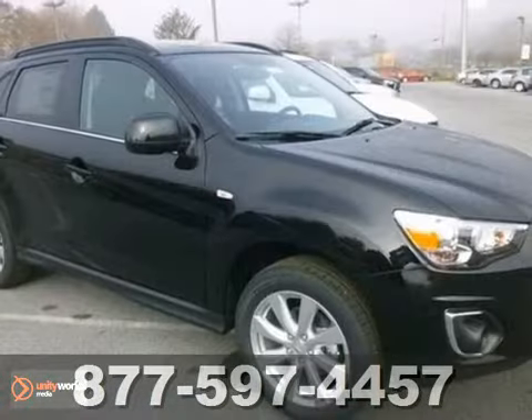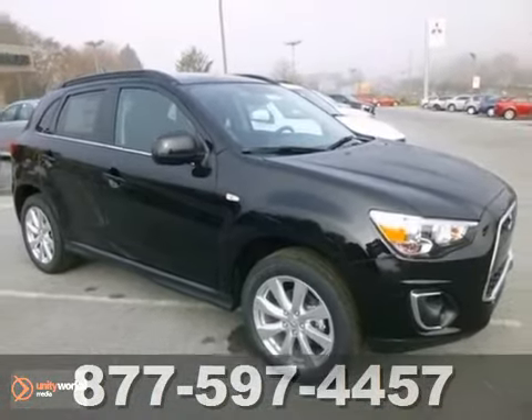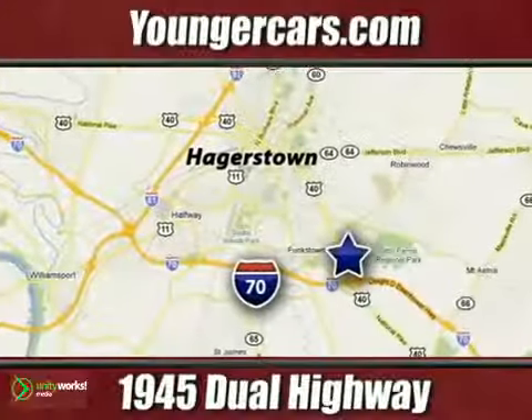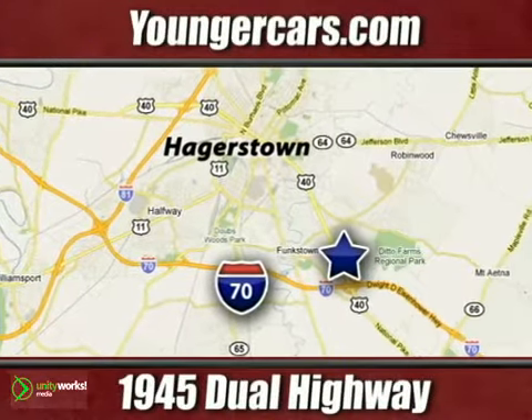We'd love to have you take it for a test drive. It's all about you at Younger Motor Cars, delivering satisfaction and quality selection. Visit us today at 1945 Dual Highway in Hagerstown, Maryland.